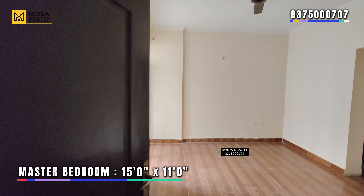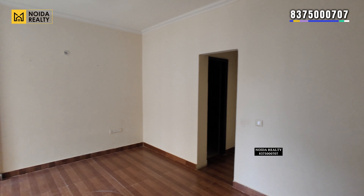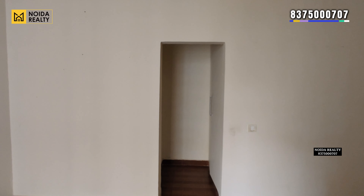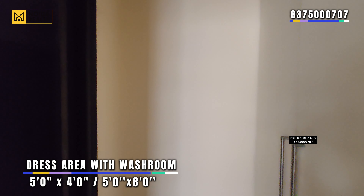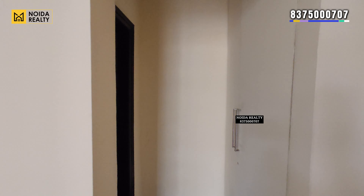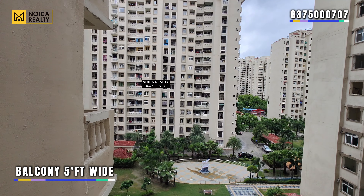Master bedroom — the dimensions you can see on the screen. You get a within-the-wall wardrobe space and a dressing area. The washroom comes with the dressing area, dimensions also visible on screen. There is a 5-feet-wide balcony connected to this bedroom.